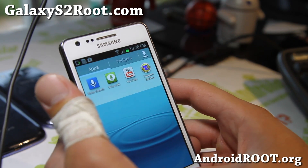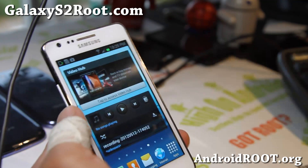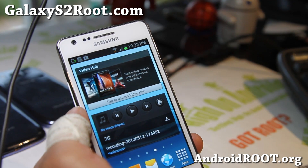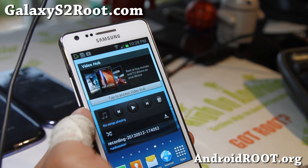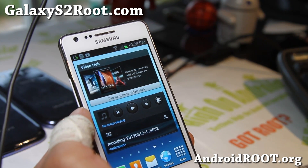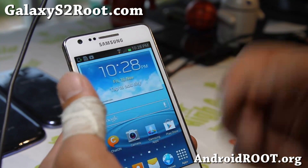You can get the Odin version and flash it with Odin if you have a Windows computer, or you can download and buy Mobile Odin Pro by Chainfire on the Play Store and install it straight on your phone.